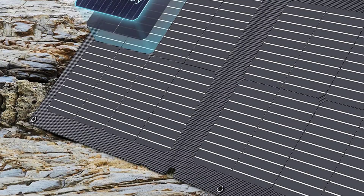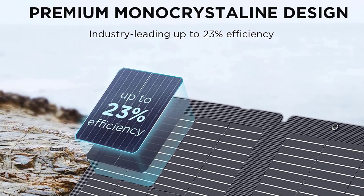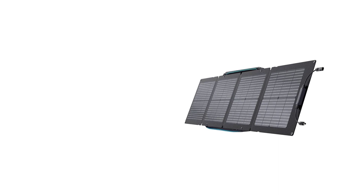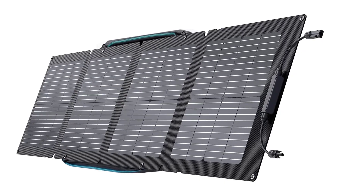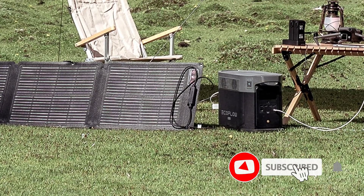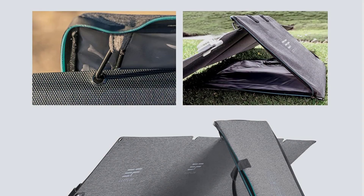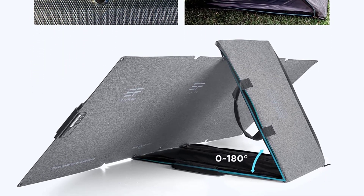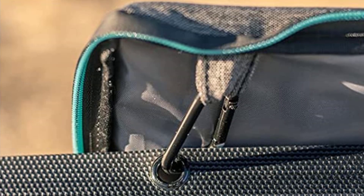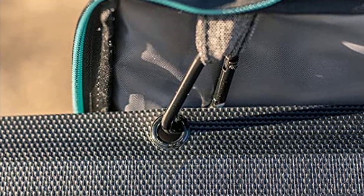It's durable, weather-resistant, and crafted with high-quality materials that withstand harsh weather conditions. It even has an IP68 waterproof rating. One of the main benefits of the EcoFlow 110W Solar Panel is that it provides clean, renewable energy, making it an eco-friendly and sustainable way to power your devices. It's also cost-effective, allowing you to generate electricity for free when connected to a portable power station instead of relying on gas-powered generators. Its lightweight and compact design makes it ideal for backpacking and outdoor adventures.